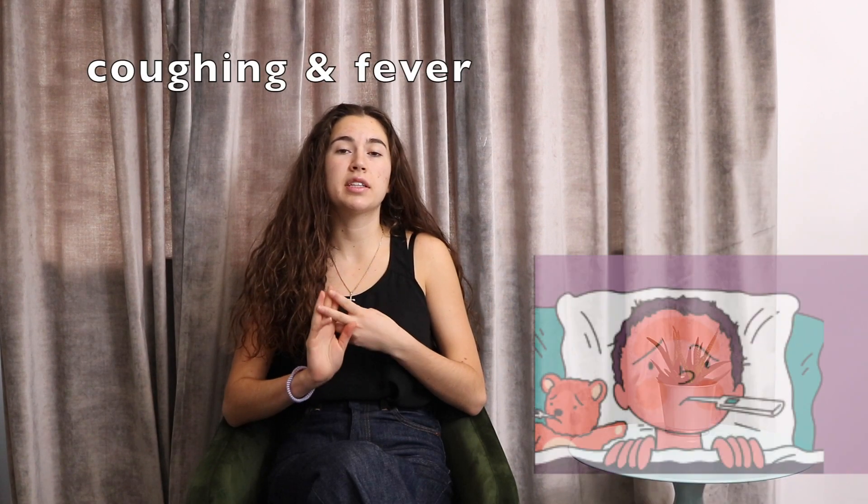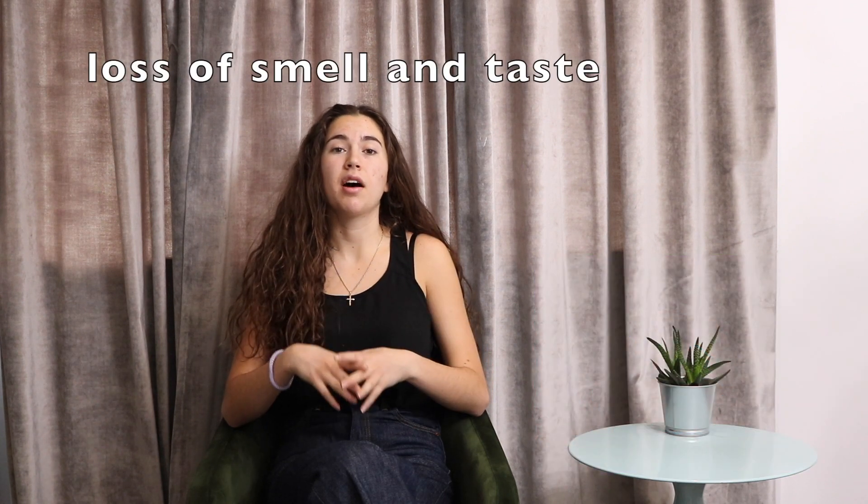If you've been keeping up with the news, you know that the number one symptoms of COVID so far are coughing and fevers. But recently, patients have begun to report loss of the sense of smell and loss of their sense of taste as well. Keep in mind that none of our videos are medical advice and none of our videos are supposed to be used as diagnostic tools. Today we are going to be talking about how the symptoms of loss of taste and loss of smell might be coming about because of COVID-19.